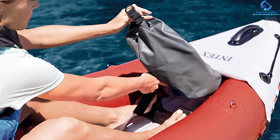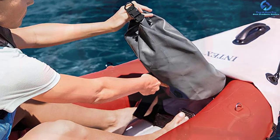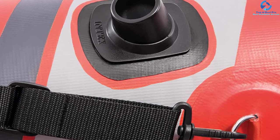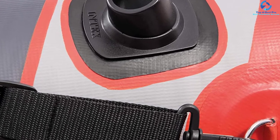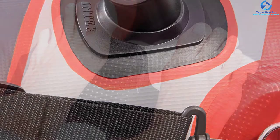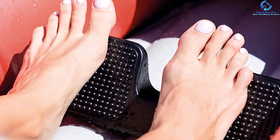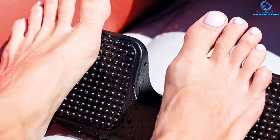It also comes with a pressure gauge which ensures that every chamber of the kayak gets inflated according to the recommended PSI. This inflatable kayak is equipped with a customized seating configuration capable of fitting a single user or two. The seats attached to the kayak make use of strong Velcro and can be adjusted in the backward or forward direction. According to the height of the end user, the footrests of this kayak offer immense comfort during paddling.